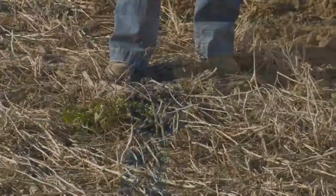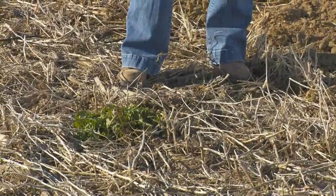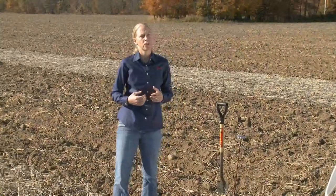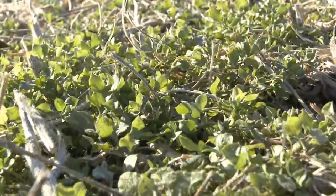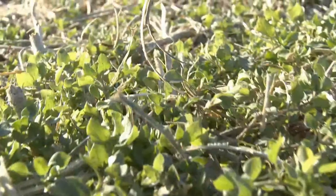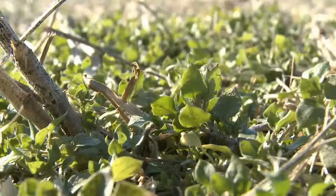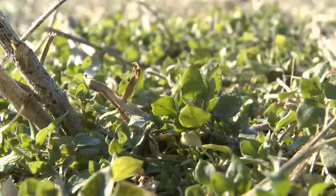Trying to control some of these winter annual weeds as well as some perennials that get difficult to manage at other times of the year — that's one thing I really think we need to consider. Chickweed is another one that can really become a carpet and can be difficult to kill in the spring as well. So let's control some of these weeds in the fall with burndown applications.